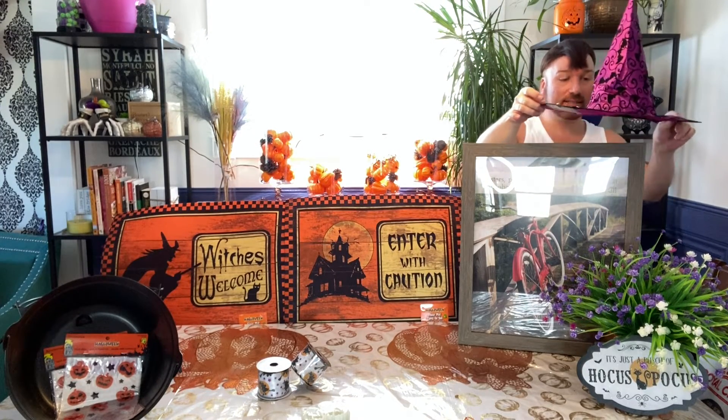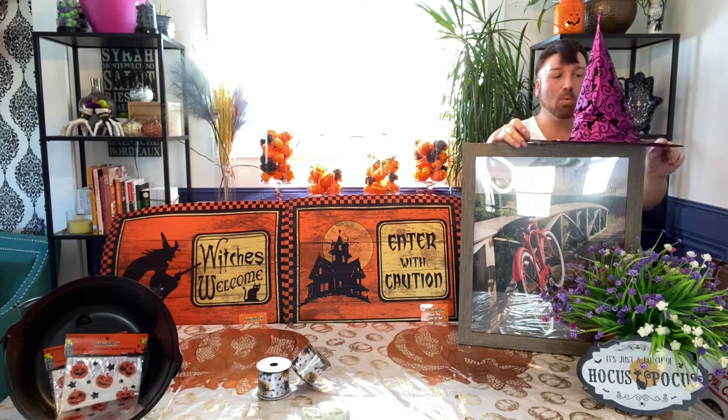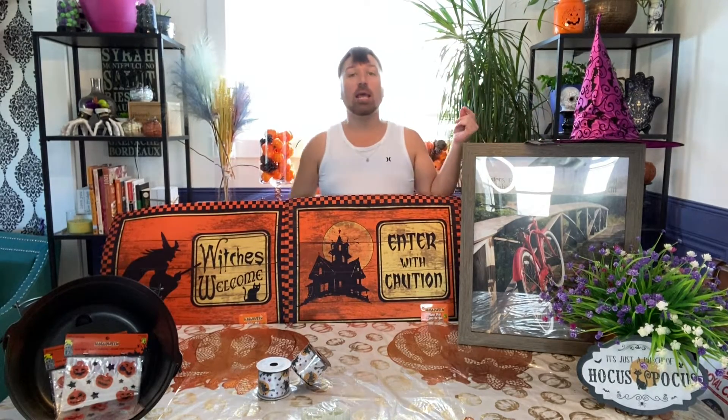That is definitely a hot item, and they are going fast. They only had like one or two of the pink and purple. The rest were green and orange.